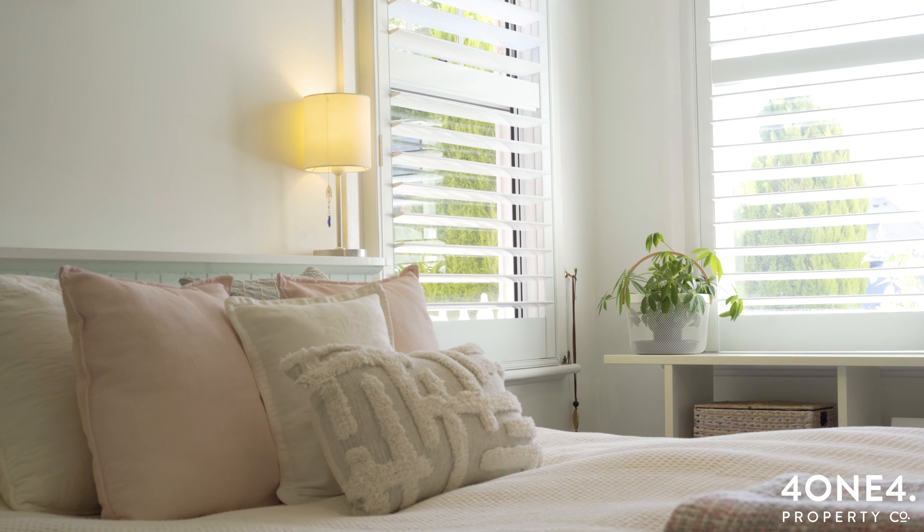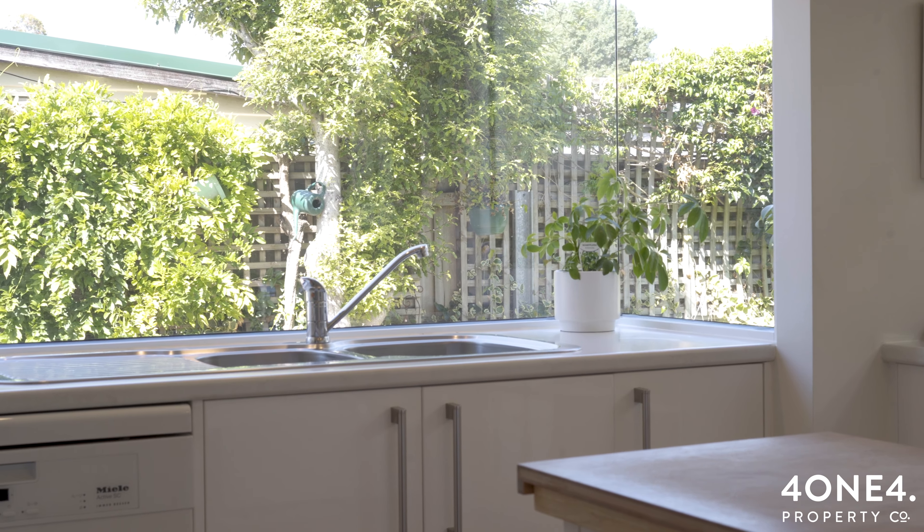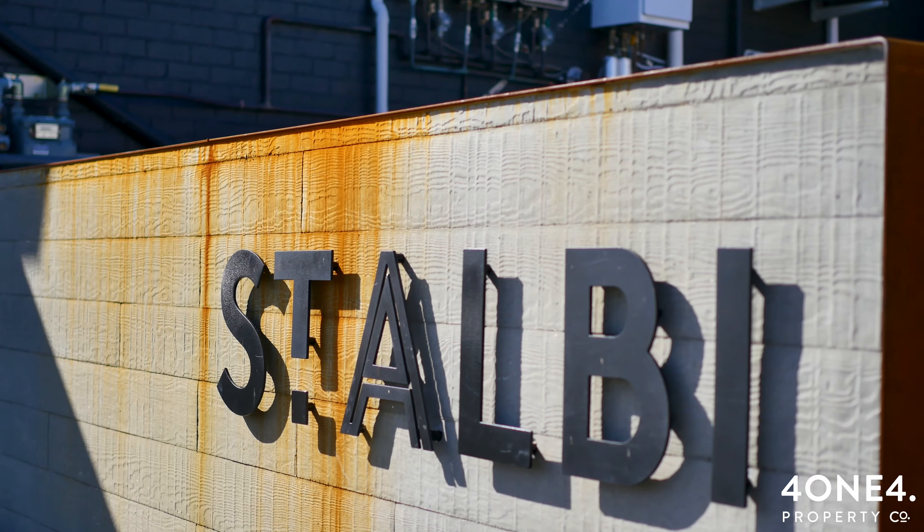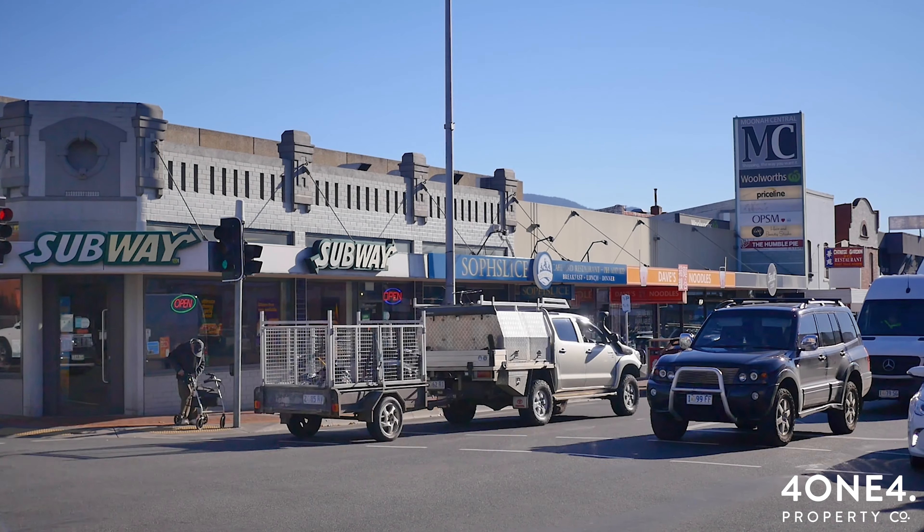Good morning Tasmanians, this is Sam from 414 Property Care. Today I have for you something truly unique and special. This home is exceptionally presented with a renovation that has truly gone above and beyond, situated in a private and quiet avenue that is a short walk from the bustling food district of Luna. Let's inspect 11 Perrone Avenue together.